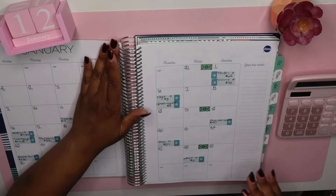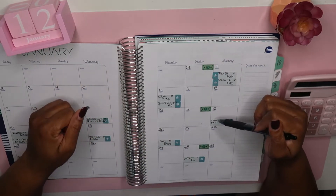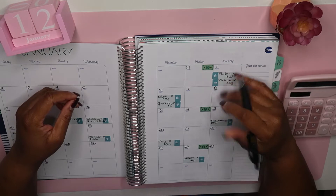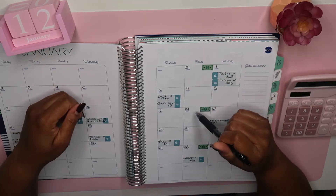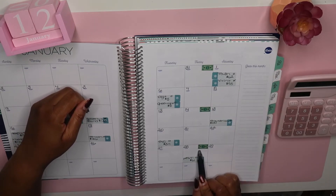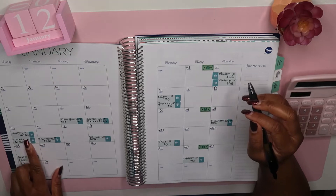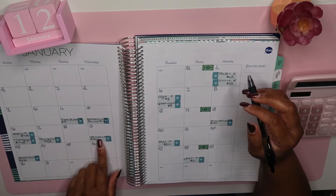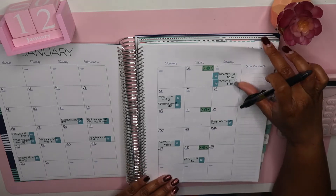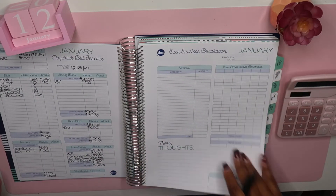When I do my budget, I like to start out with a calendar view so that way I know when I'm getting paid and when my bills are due — just at a glance so I know what's going on. We're going to be budgeting for the pay period January 14th through the 27th, because I get paid again on the 28th. For this paycheck we're going to be paying Primerica, Netflix, the mortgage, Pandora, Verizon, PNC, and State Farm.